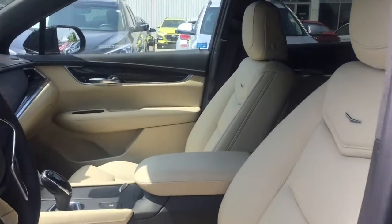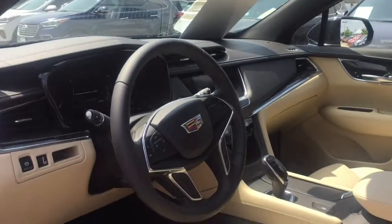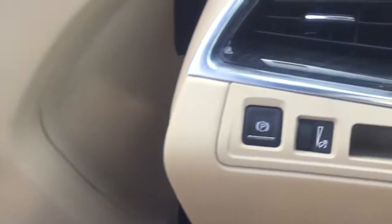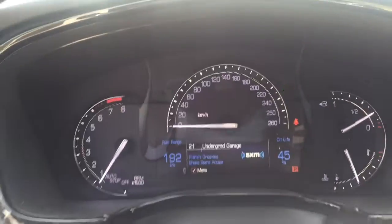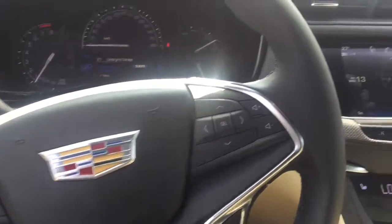A power rear lift gate simplifies cargo loading. A rear spoiler is included, providing athletic, sporty flair. The premium materials employed in the interior satisfy drivers seeking refinement. You'll notice that the headroom and legroom make even the longest drives enjoyable.